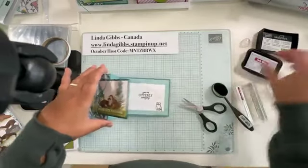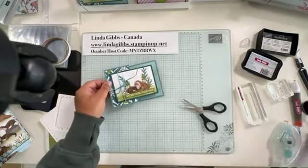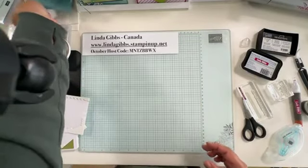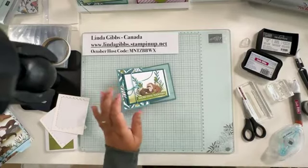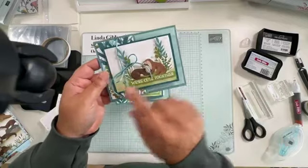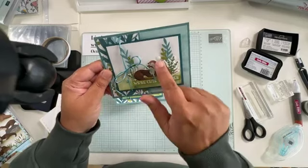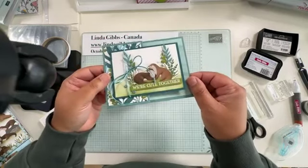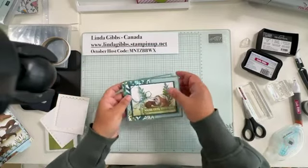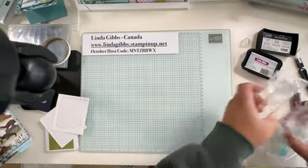And voila, you've got your Otterly Amazing card! That is card number one. I also forgot the pearls — I used the Lost Lagoon pearl where it was closer and darker, and the white pearl where there was white. You can embellish as much or as little as you'd like.